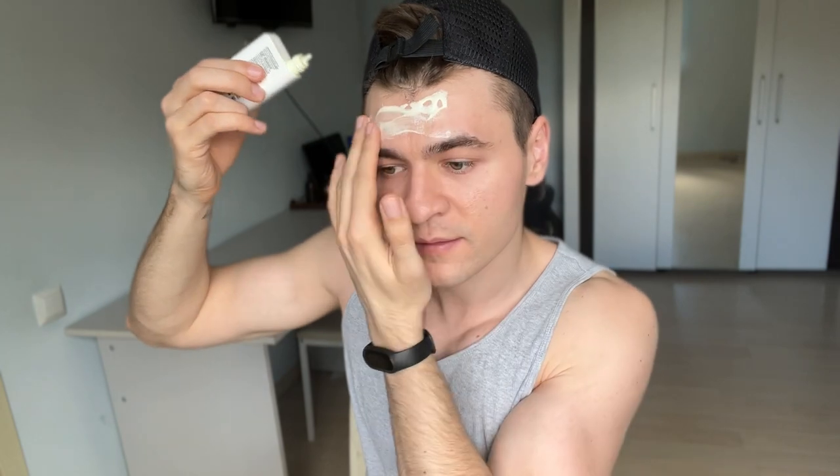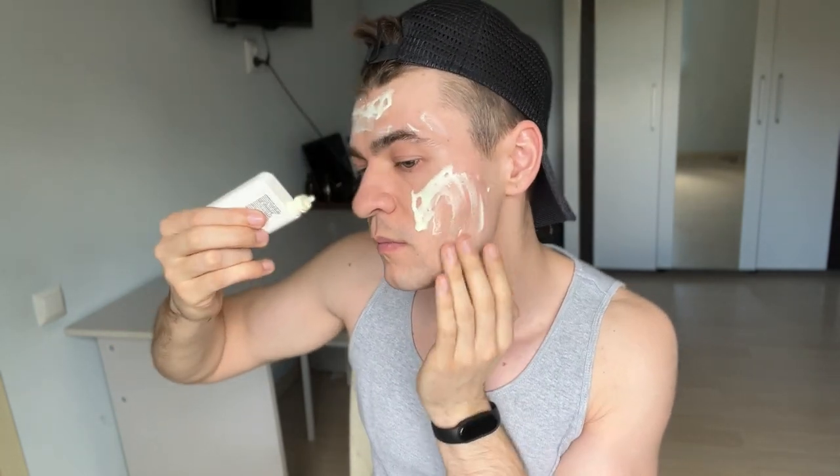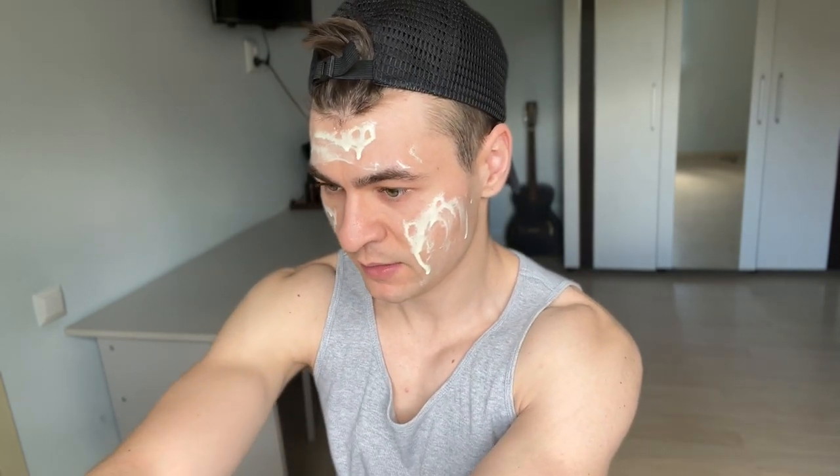It's very liquidy and dries super, super fast. You have to work it in pretty quickly and you don't have a lot of time, which is actually nice if you're in a hurry. I think I applied a little too much, so I'm going to spread some on my neck.